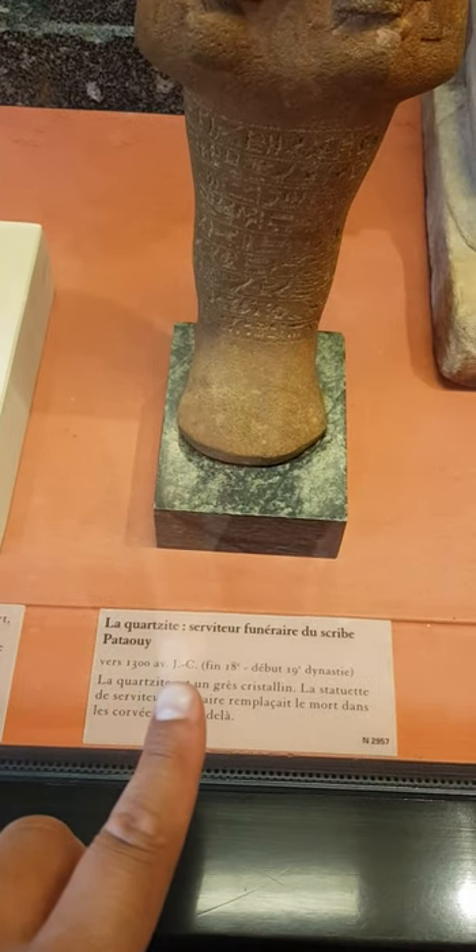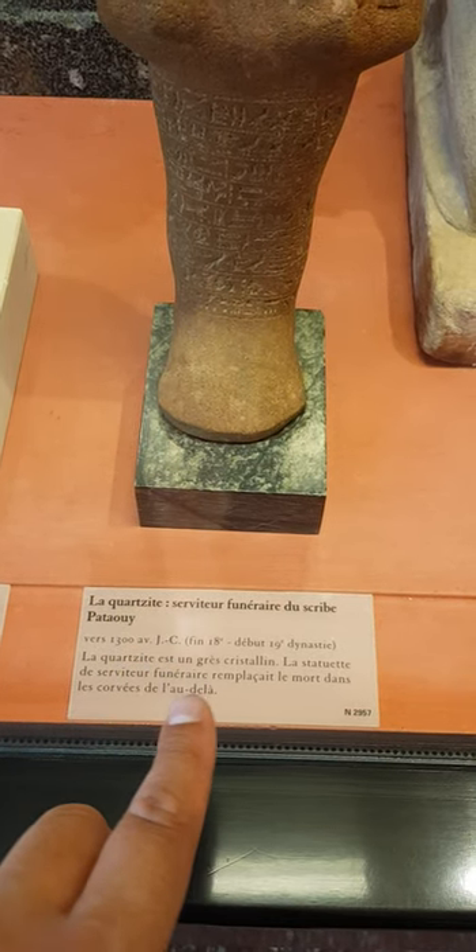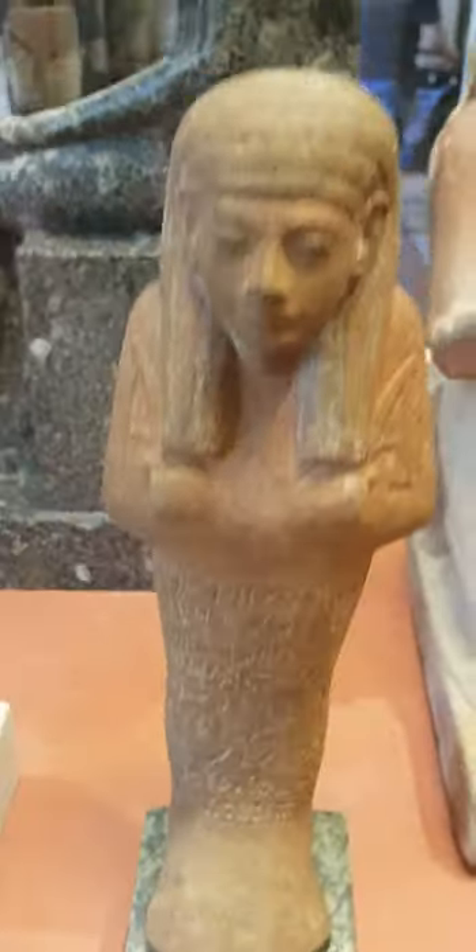Around 1300 BC — that's 3000 years old. It's made of quartzite. You can still see some hieroglyphs on that one.